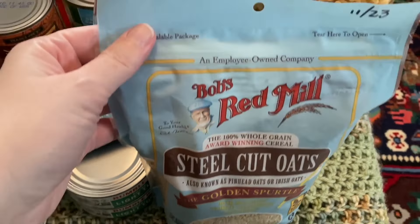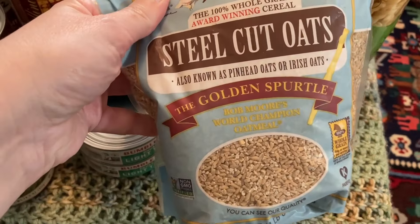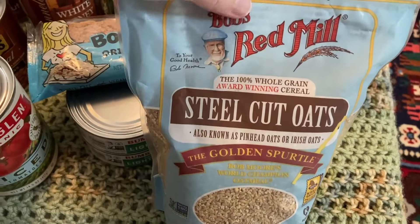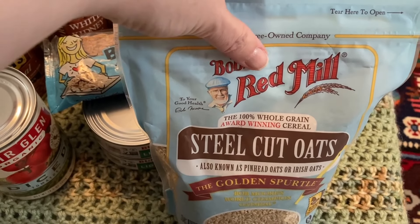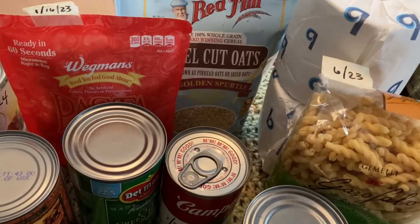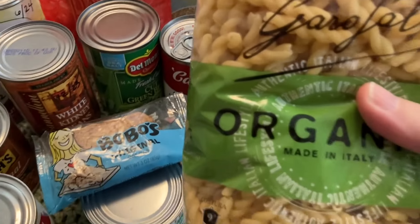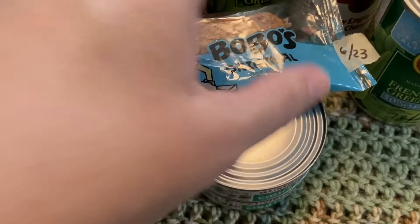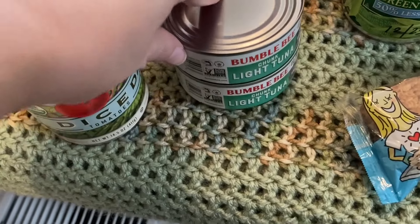We got these steel cut oats, which I thought was a steal — this was just great, I couldn't believe these were here. They're good until November. It is very, very rare to find steel cut oats at my local food pantry, so I was really glad to see this. I got to it first! Two rolls of toilet paper, this is some very fancy looking organic pasta good until June 23, this little snack bar also good until June, and two cans of tuna fish.